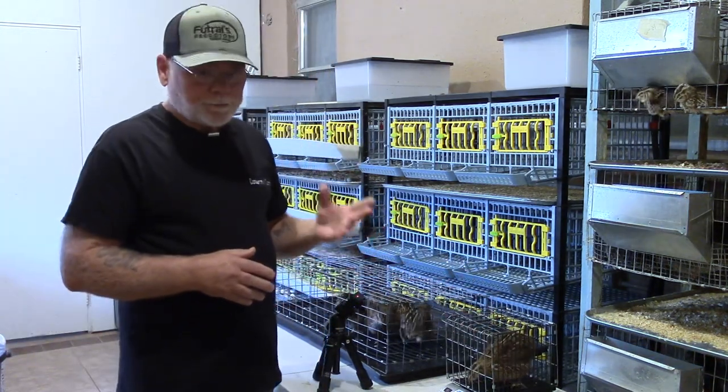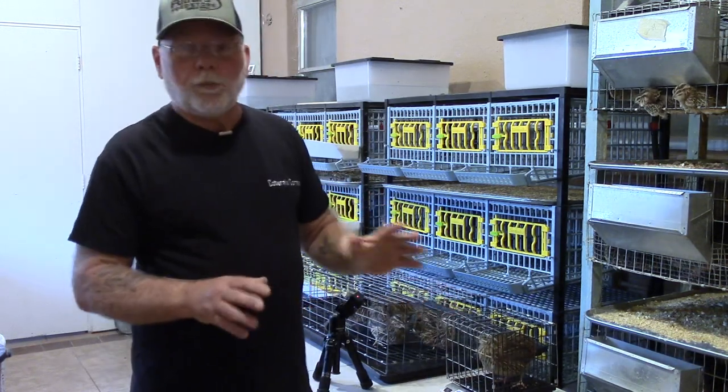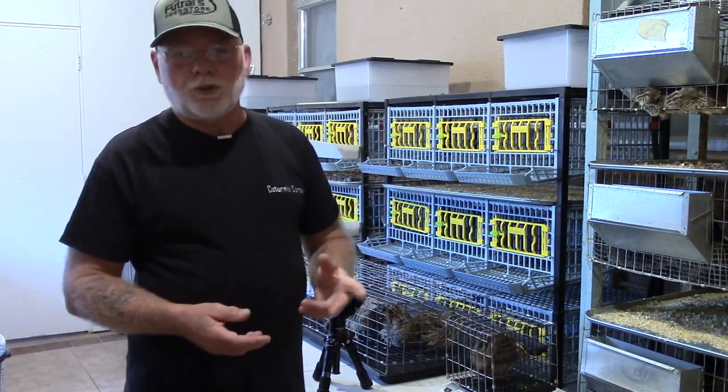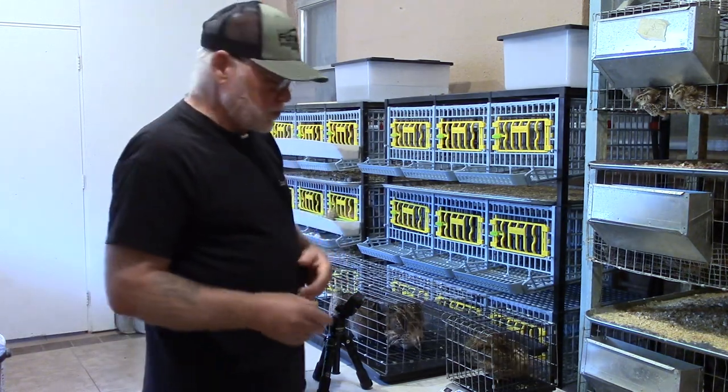So she is most likely going to get culled. What I'll probably do is not cull her right away, but put her in a separate pen with all the other birds that didn't make weight. Then I'll give them another two weeks and go ahead and butcher them out for personal consumption.